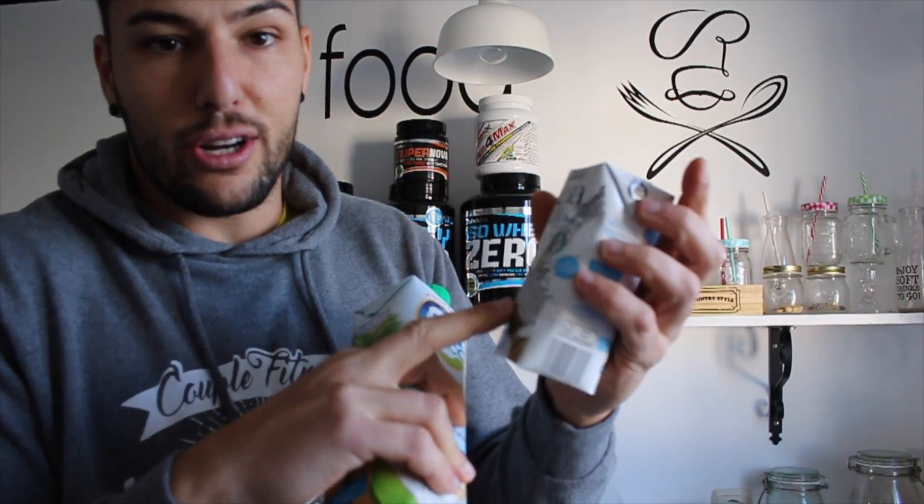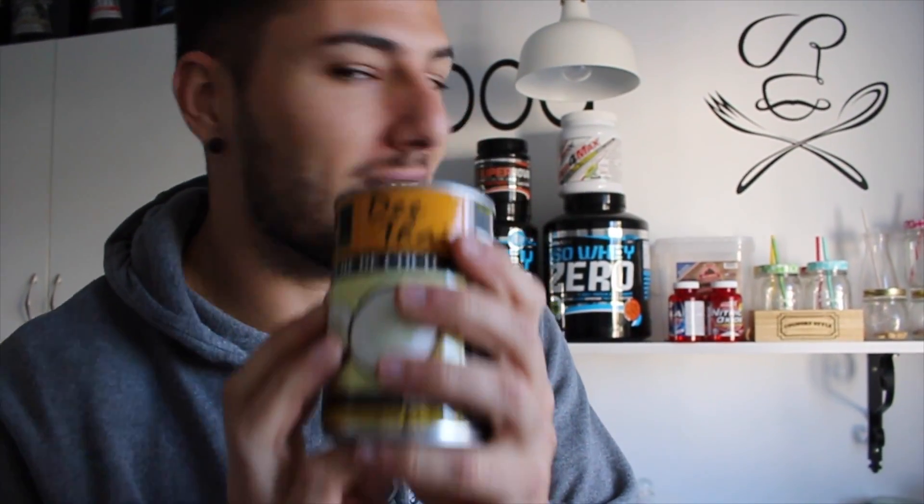Nosotros solemos comprar esta que es del Aldi, que tiene un litro y aproximadamente está en 4€. ¿Cuál es el problema? Que salió una promoción, trajeron montones. Entonces, si os dais cuenta: 1€ casi 4€ ¿cuál es la diferencia? Bajo en calorías y sin azúcares añadidos. Entonces, intentar conseguir esta y si no, pues comprar esta. Y con esto se hacen comidas muy ricas que ya las haremos.